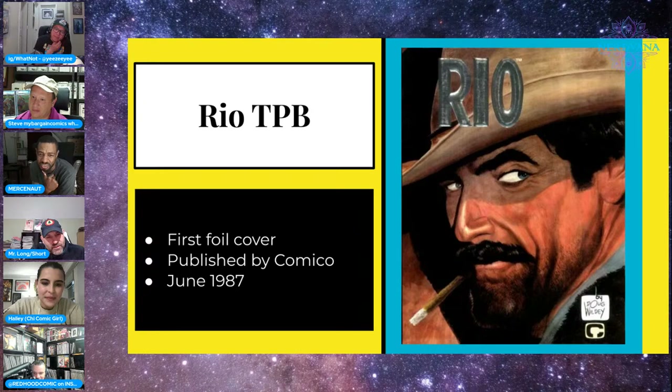You'd figure it'd be a lot sooner than '87. Funny enough, as I was researching the process of foil embossing, the technique dates back to the 1800s, believe it or not. The cover gives some pulpy crime-detective vibes — maybe more western in nature. I haven't read it. If anybody has, please let us know.